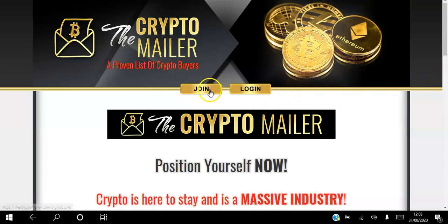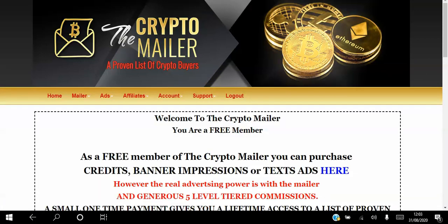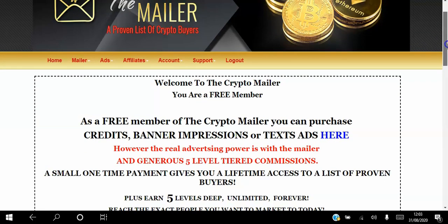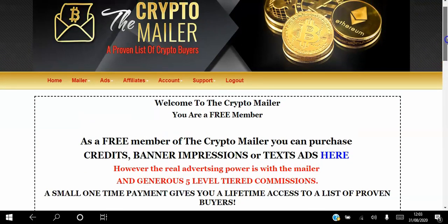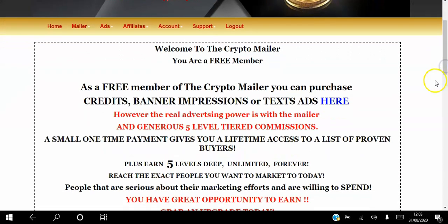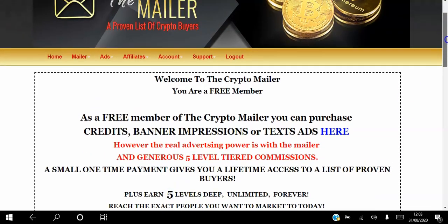Go ahead and join for free — create a free account, you have nothing to lose. I've just come across this website and I'm excited to share it with you, because it's one thing to try to convince someone to join your business opportunity, but it's another thing to convince them about cryptocurrency. If you can get your business in front of people who are already aware of cryptocurrency and have actually purchased using cryptocurrency, then half your job is done.